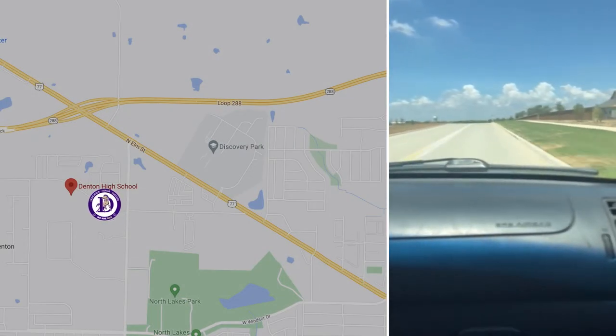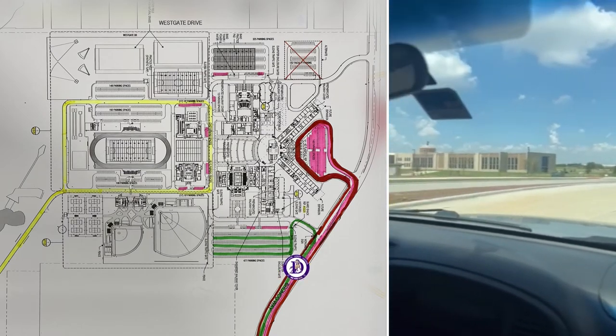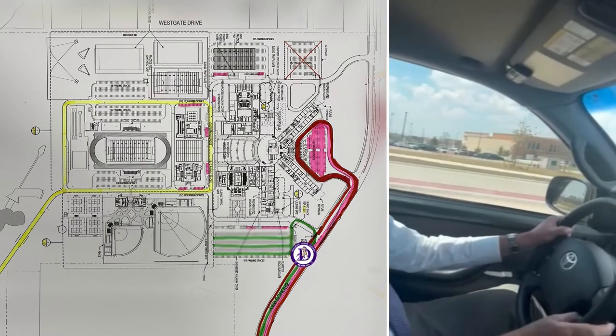Students will park in the east lot. If students are approaching the school, they will turn here into the student parking on the east lot.